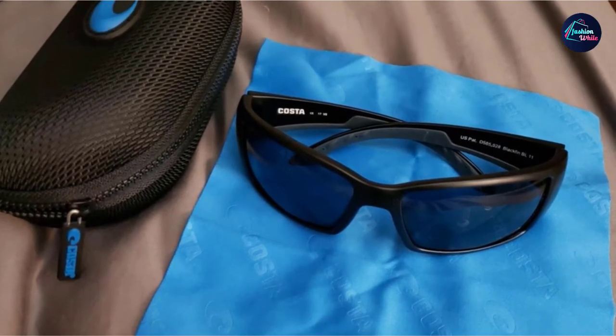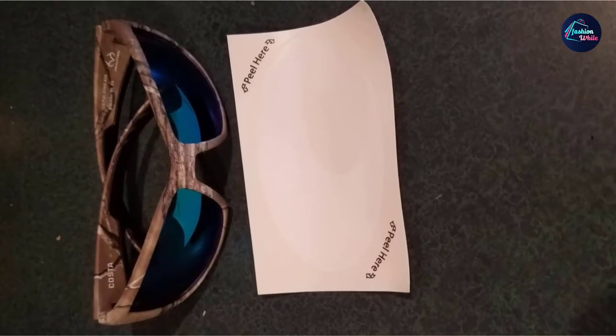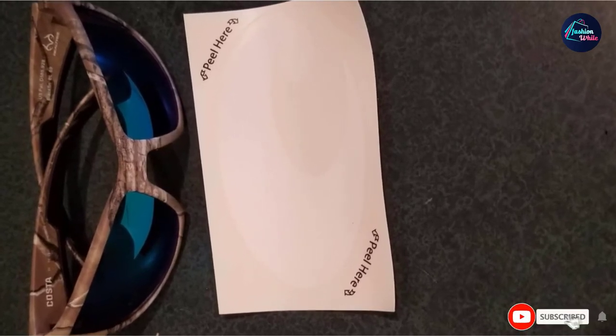The lenses are what Costa was founded on, so it should be no surprise that anglers love the clarity of the Blackfin. Whether you choose the 580 polycarbonate or 590 glass, you are getting a high-tech engineered lens designed with fishing in mind.